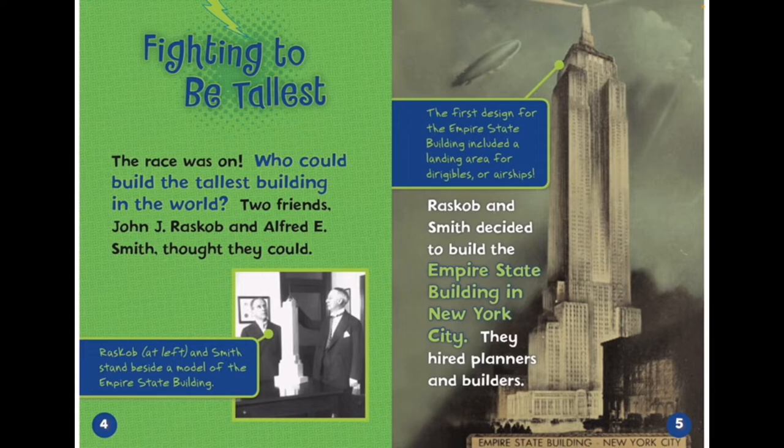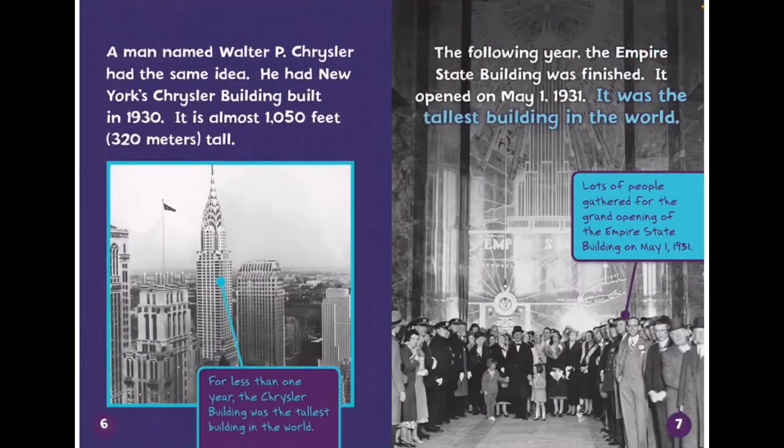They hired planners and builders. A man named Walter P. Chrysler had the same idea. He had New York's Chrysler Building built in 1930. It is almost 1,050 feet tall. The following year, the Empire State Building was finished. It opened on May 1, 1931. It was the tallest building in the world.